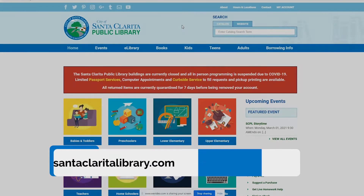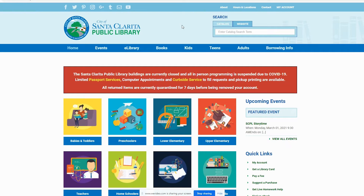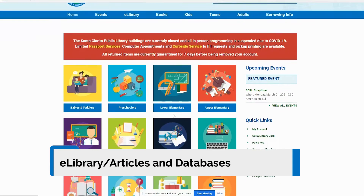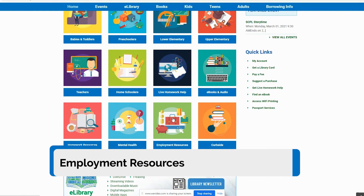To begin, go to our website, santaclaritalibrary.com. You can get to our employment resources in two ways. You can use the eLibrary tab and select Articles and Databases, or you can use our new Employment Resources button on the main page.